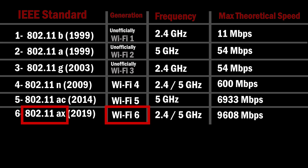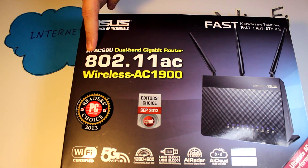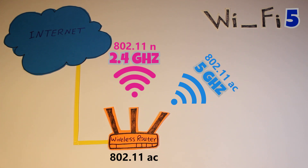Now, how is Wi-Fi 6 any different from its previous generation, which was Wi-Fi 5 or 802.11ac? As you can see, Wi-Fi 5 is actually single-band, whereas Wi-Fi 6 is dual-band. That means if your current router is Wi-Fi 5 and you have a 5 GHz wireless network and a 2.4 GHz wireless network, only the 5 GHz one is actually Wi-Fi 5, and the other one is Wi-Fi 4.